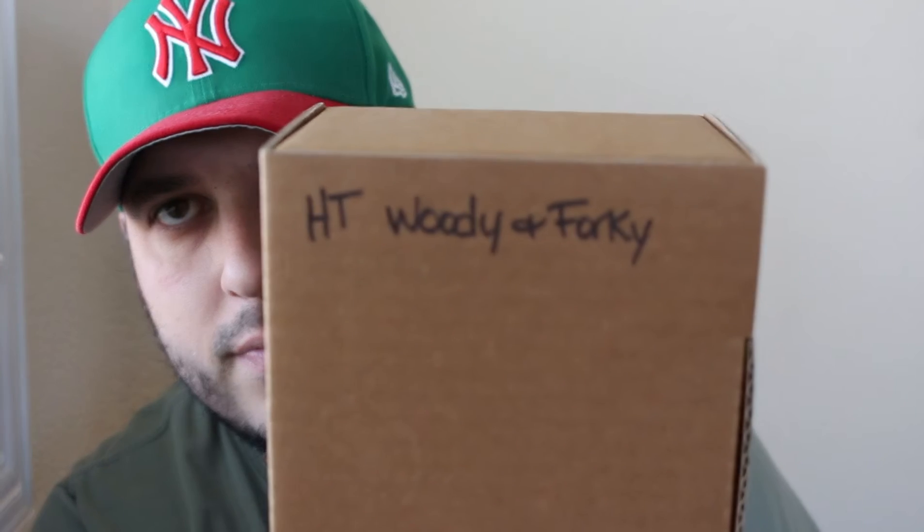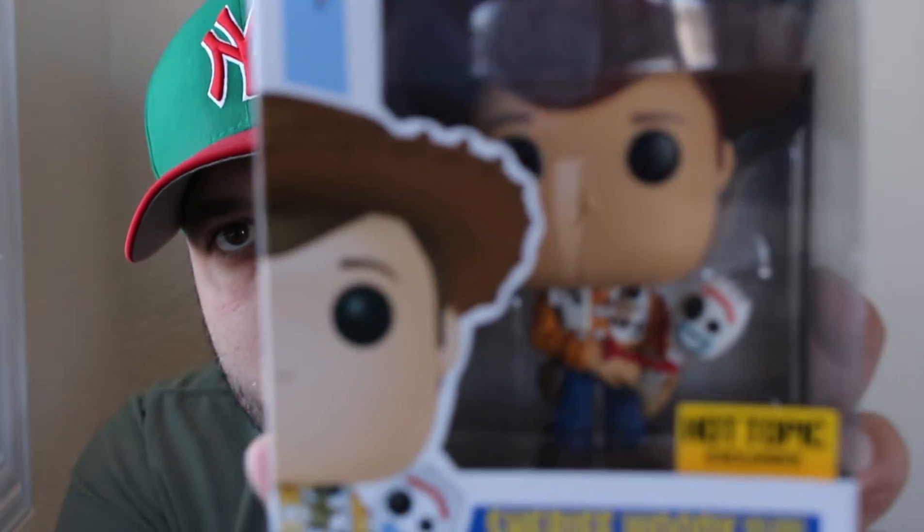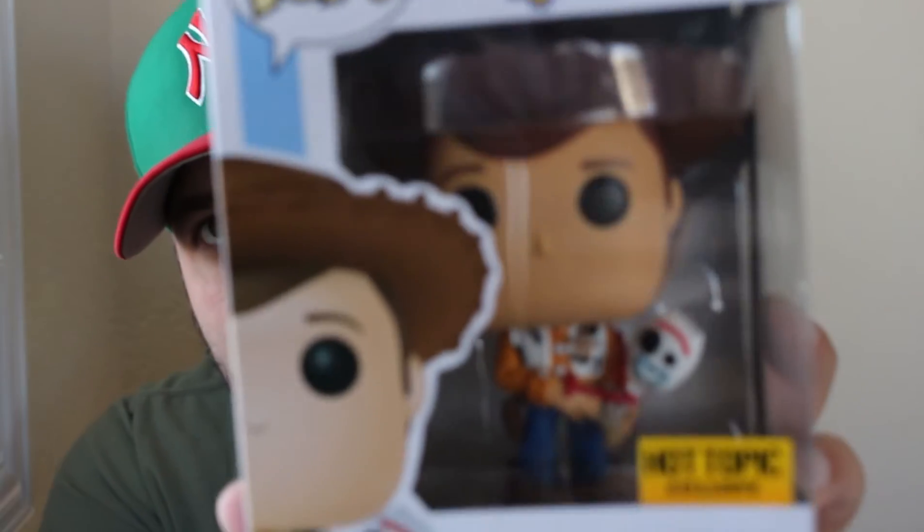The next one says HT Woody. This is a Hot Topic exclusive Sheriff Woody holding Forky, pop number 535. Woody is just Woody — what can we say about that character? Everything he does is right.